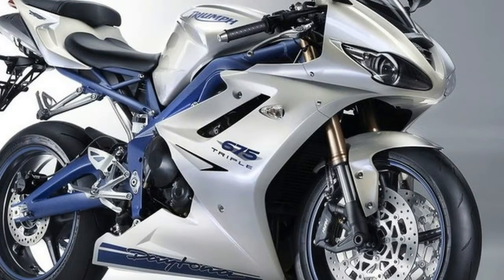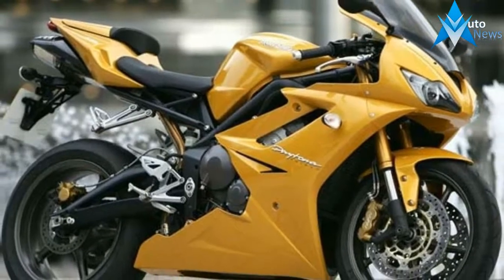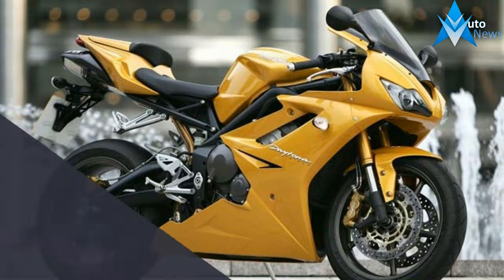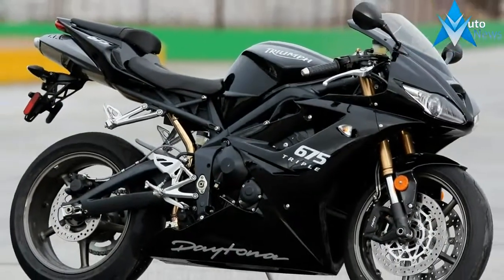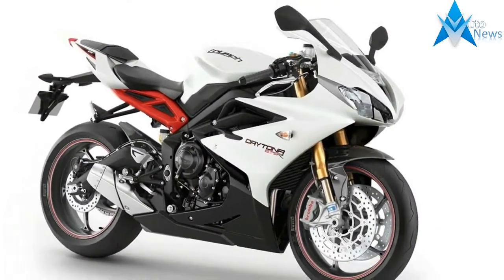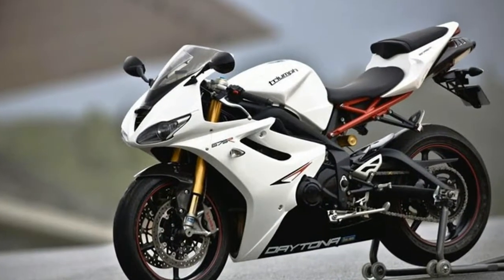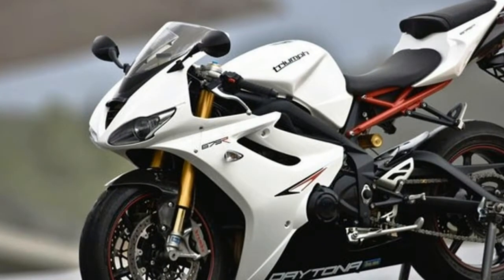Ex-showroom price, Delhi: the post-GST price of Triumph Daytona 675 is approximately 12,14,500 rupees. The on-road price in Delhi is approximately 13,48,000 rupees.